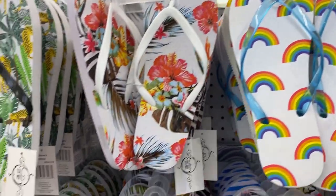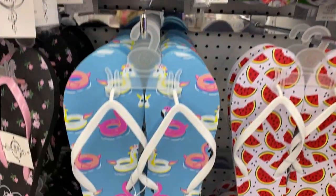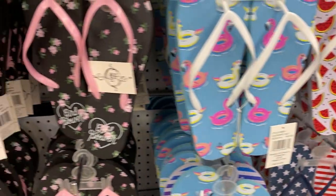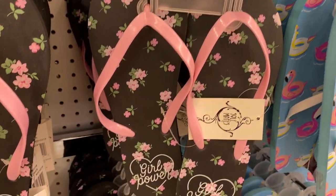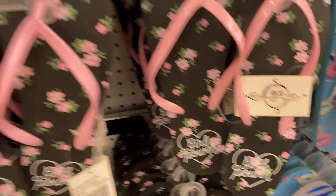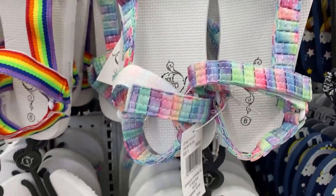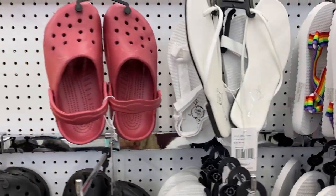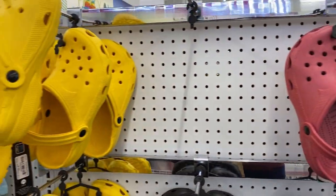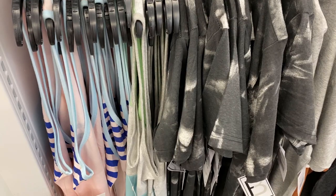They also have different flip flops and I'm really loving the different prints on them. This one says 'Girl Power' — it's just beautiful. And the unicorn one — I feel these are probably better than what you might get at Dollar Tree. They also had Croc-type footwear as well.